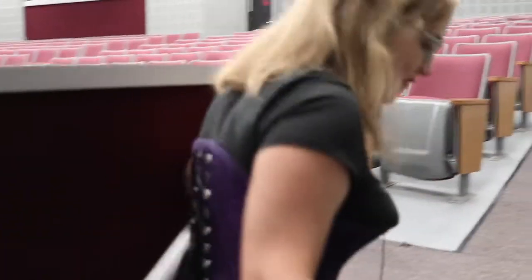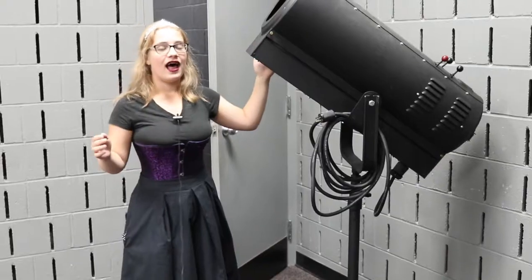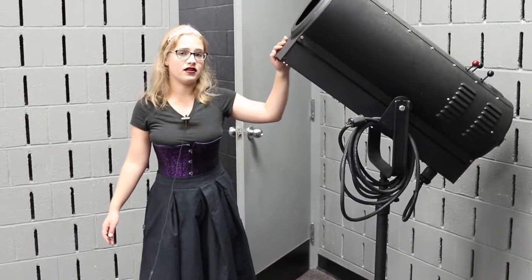Up here you'll find the sound and light booth. Right here we have a spotlight and there's one on the other side too. There's also a door that goes down there and leads straight from the sound booth into the hallway.